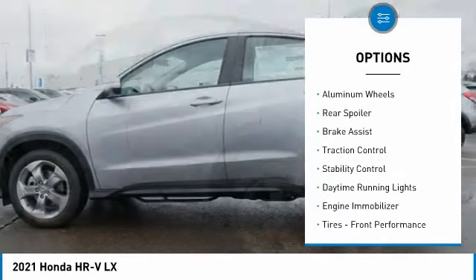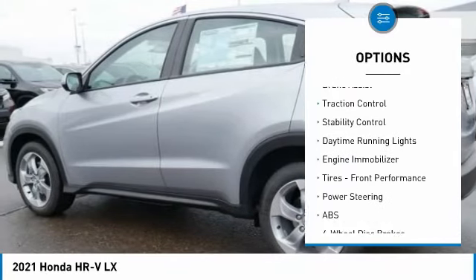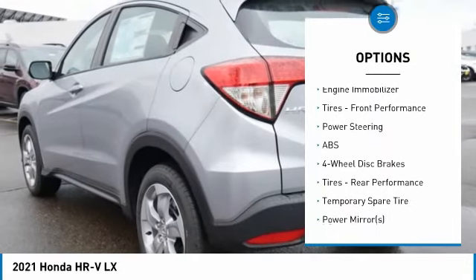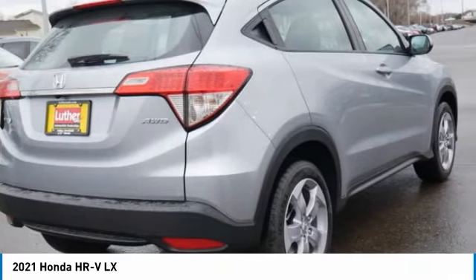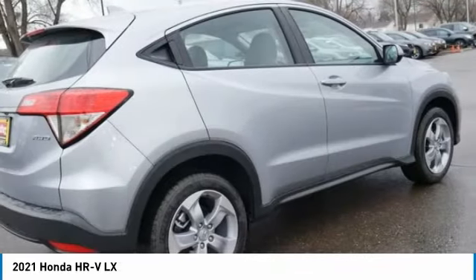Here are some of this vehicle's great options: tire pressure monitor, all-wheel drive, aluminum wheels, rear spoiler, brake assist, traction control, stability control, daytime running lights, engine immobilizer, tires, front performance.